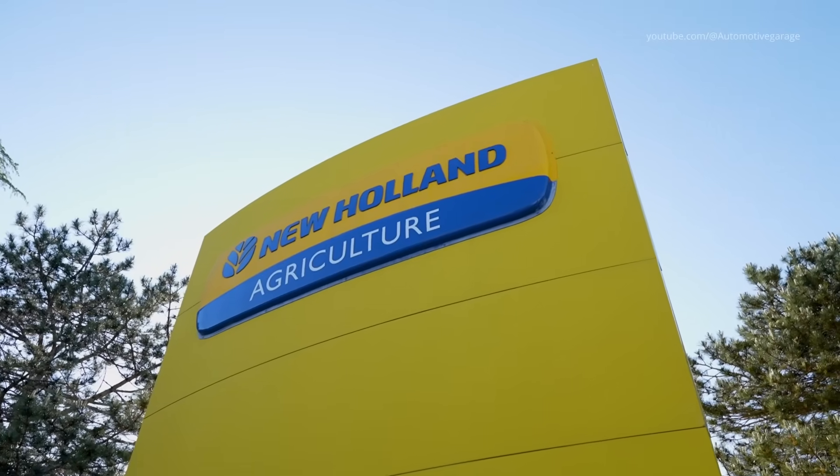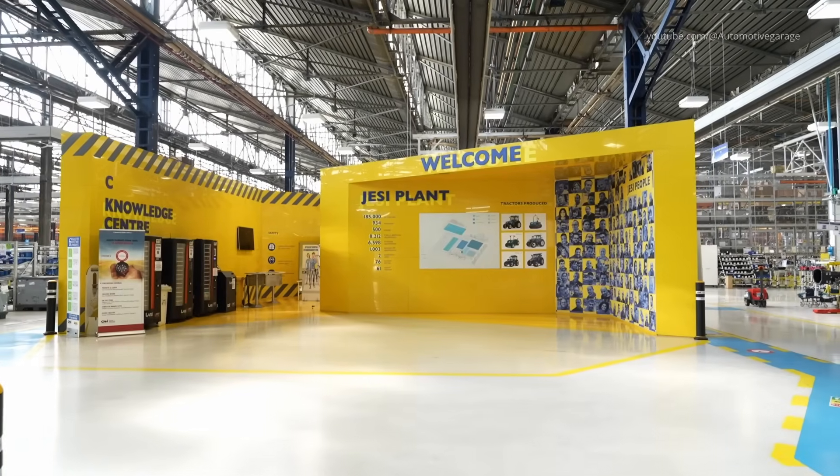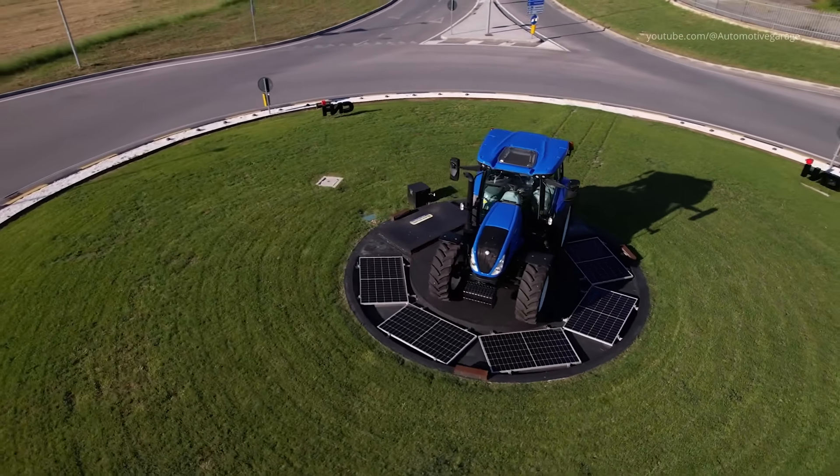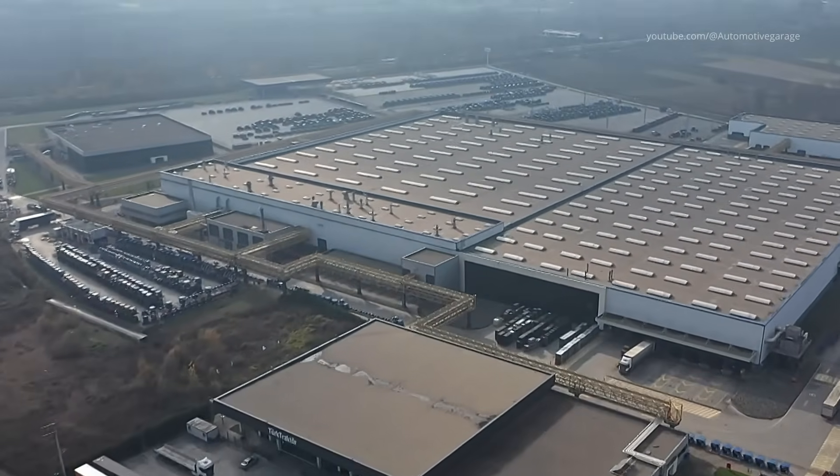New Holland, a prominent brand under CNH Industrial, has a rich legacy in manufacturing agricultural machinery, particularly tractors renowned for their innovation and reliability.